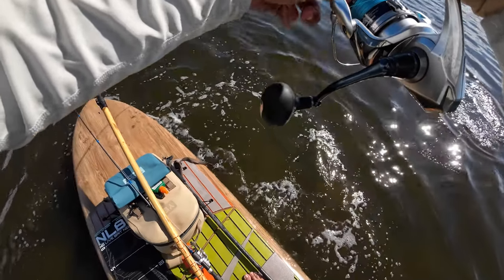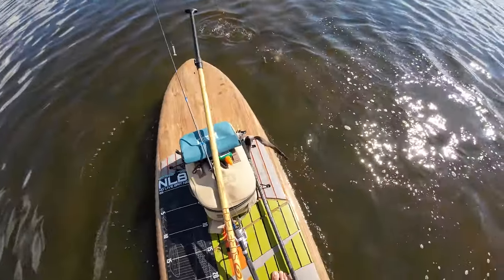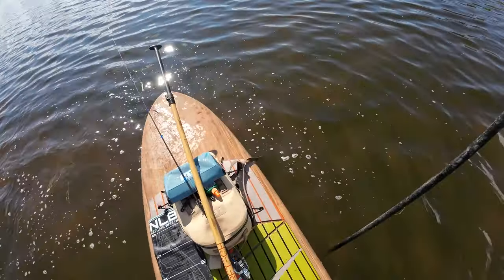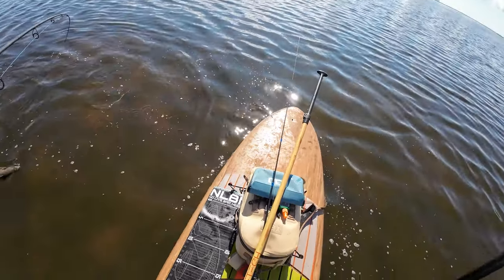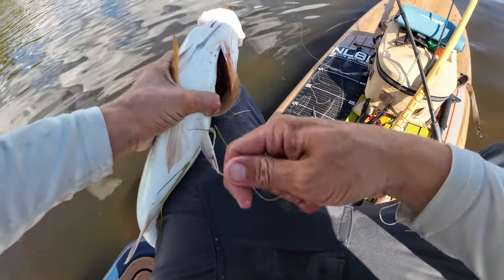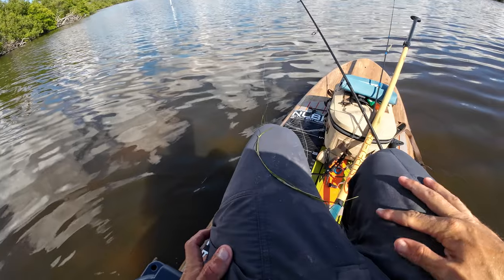That was so sick - just this little red just cruising. I pitched the mini mullet to it and he just crushed it. Just trying to let him tire himself out real quick right next to the paddle board. Super sick. Tiny little red, nice little 17-20 incher. Crushed it!